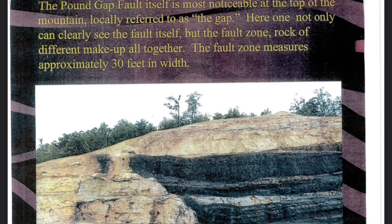The Pound Gap Fault itself is most noticeable at the top of the mountain, locally referred to as the Gap. Here, one not only can clearly see the fault itself, but the fault zone — rock of different makeup altogether. The fault zone measures approximately 30 feet in width.